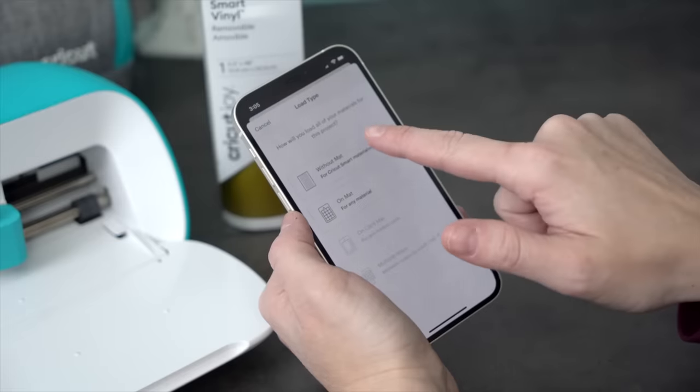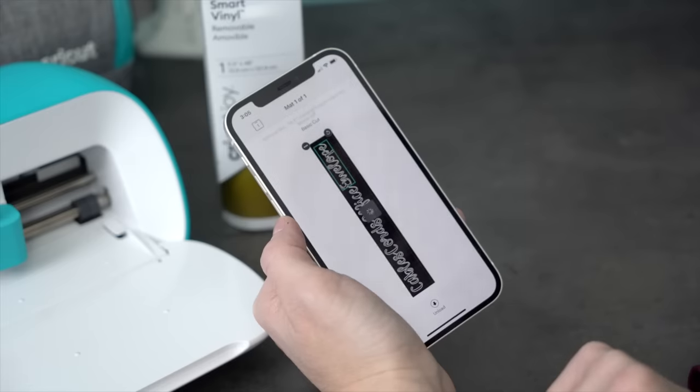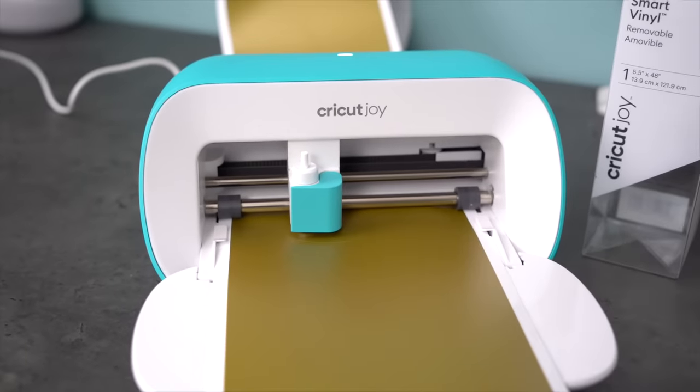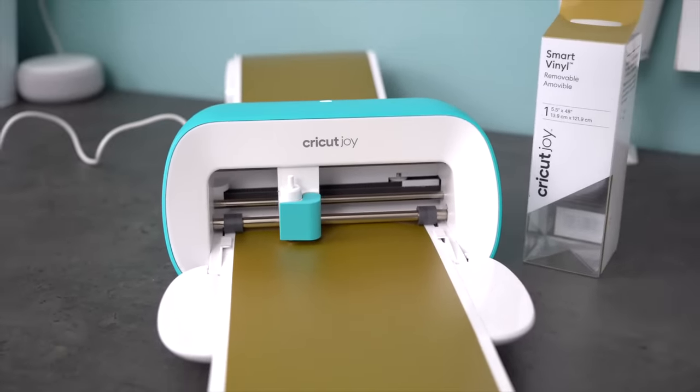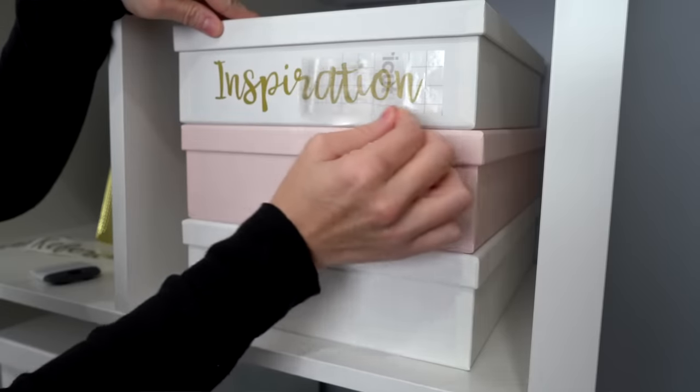Here's a quick tip: size matters when it comes to labels — bigger is definitely better. You want to be able to see your label from across the room, so measure your container and make sure your label is filling up at least three-quarters of the space. Once you're done typing out your labels, send them to your Cricut Joy to cut. I like using the smart removable vinyl — this way I don't have to worry about a mat and it can cut a ton of labels all at once. Once it's cut, simply weed off all the vinyl you don't want, add transfer tape, and apply it directly to your container.